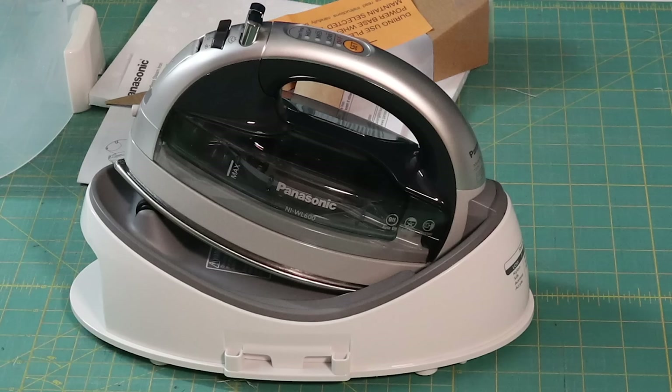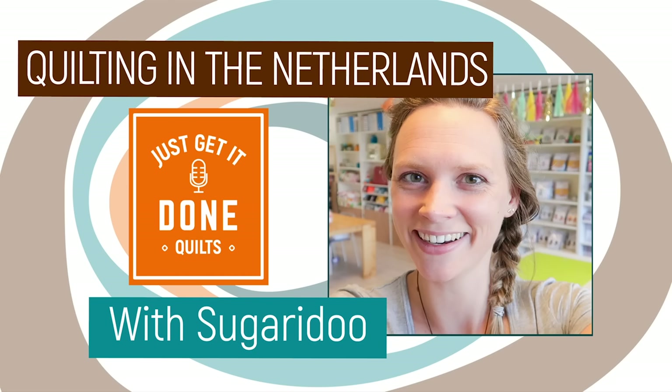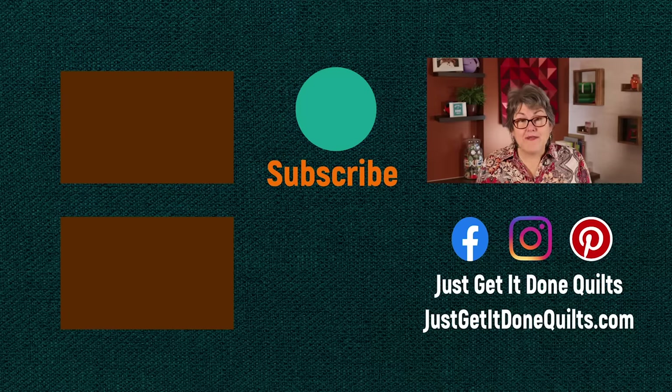For more details on the Panasonic cordless iron, I'll have links in the notes below. Last week on Karen's Quilt Circle, I had Irina of Sugary Dew — if you haven't seen it yet, I'll also leave a link in the notes. If you like this video, please give it a thumbs up. Don't forget to subscribe and hit that bell beside the subscribe button so that YouTube will notify you when I make new videos. You can also find me on Facebook, Instagram, and Pinterest at Just Get It Done Quilts, and of course my website at JustGetItDoneQuilts.com. Take care and I'll see you next time.